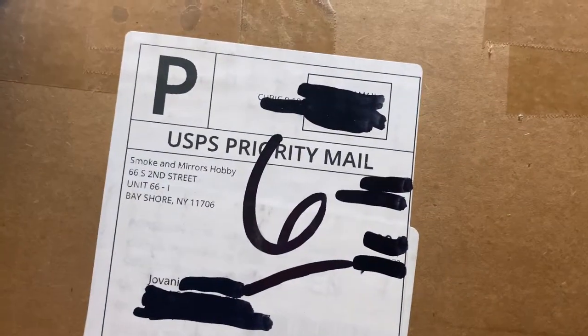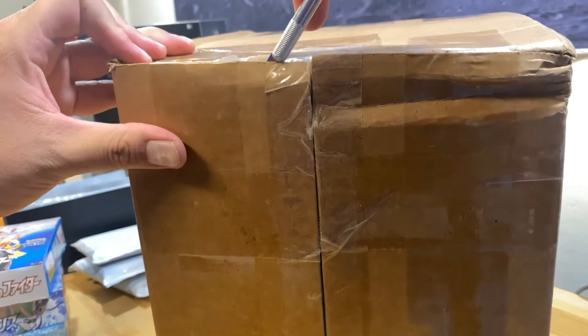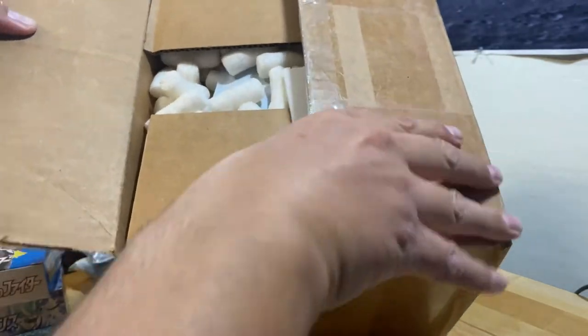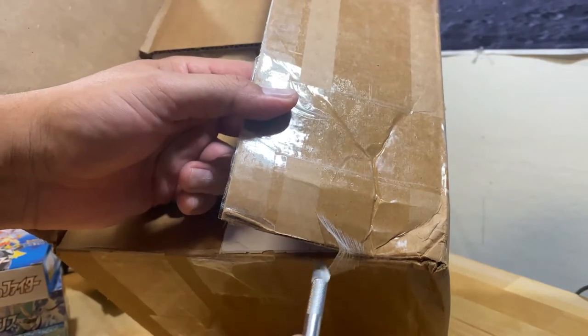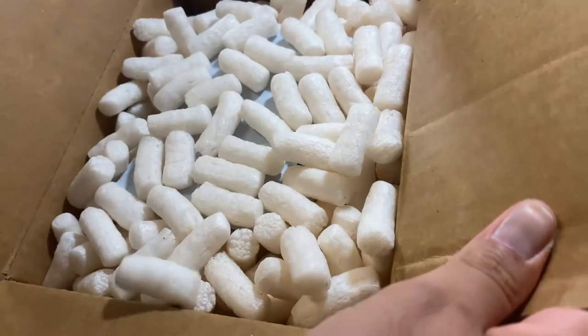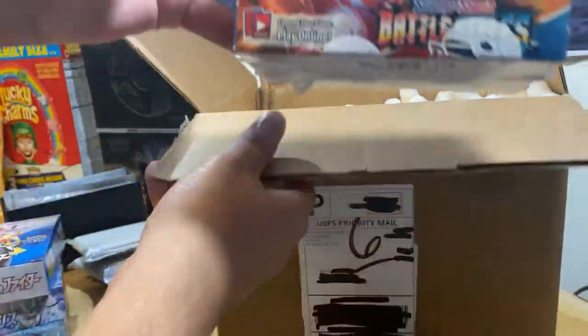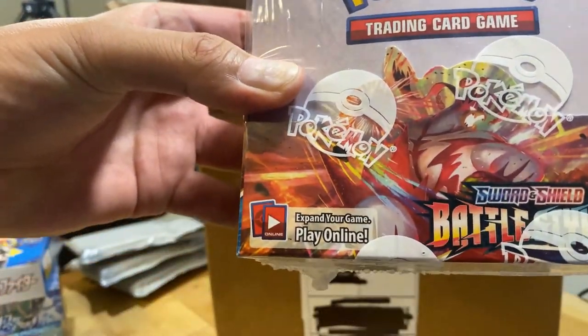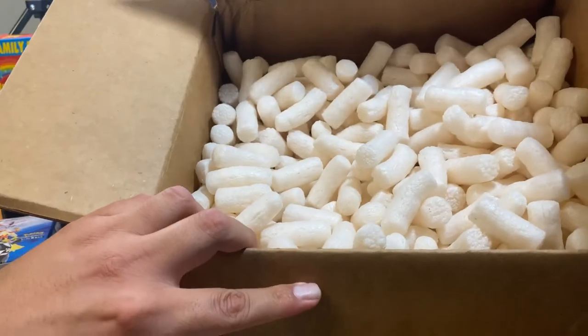This is the last box from Smoke and Mirrors Hobby — let's see what we got. This tape is strong. It's a big box. I apparently purchased a lot — this is Sword and Shield Battle Styles, a booster box with 36 packs. I don't even remember putting that in the cart.